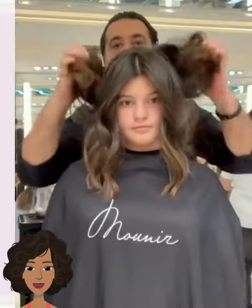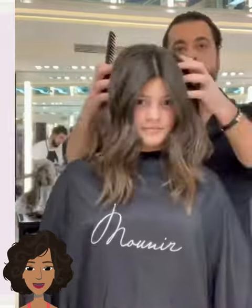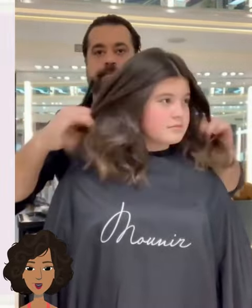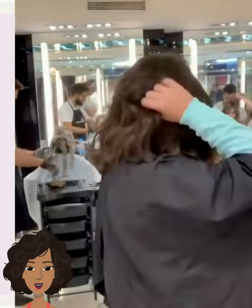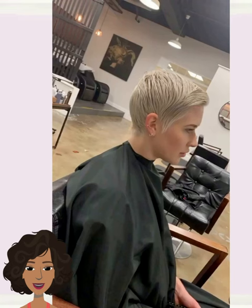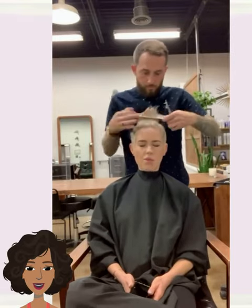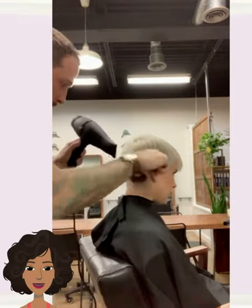Now it looks like she got a very nice mid-length cut. This is definitely an easy, effortless, carefree style mixed in with tousled waves — very nice. And then we see someone with a pixie style; the stylist goes in and cleans up the cut, making it shorter.